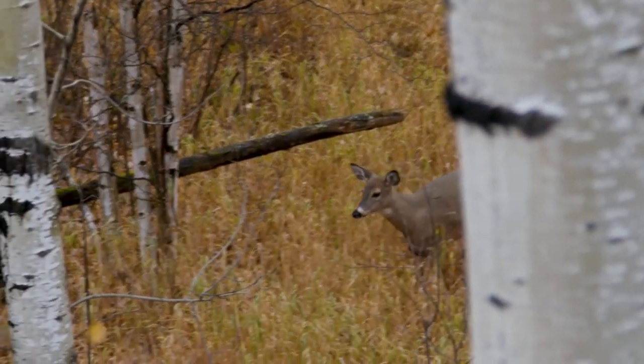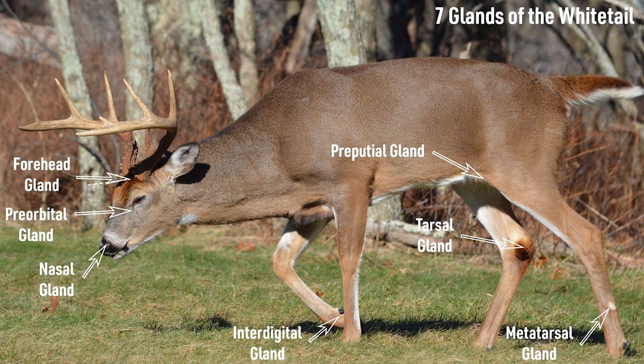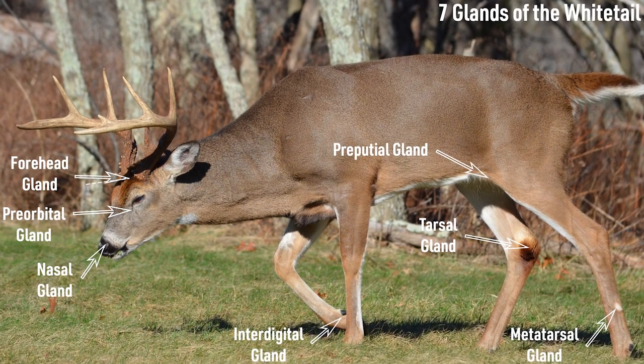To date, researchers have identified seven glands in the whitetail: three on the head, three on the legs, and one halfway between, on male deer only.